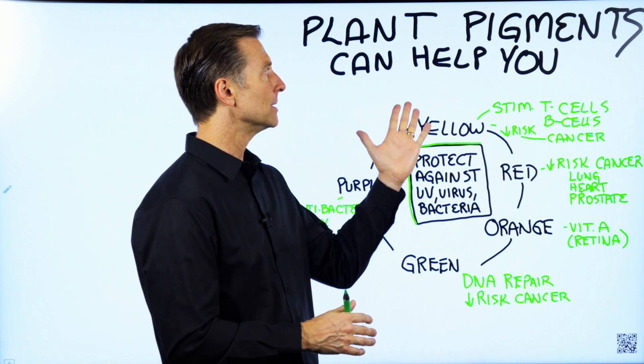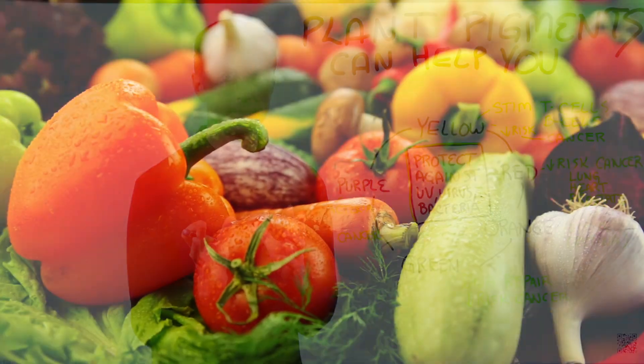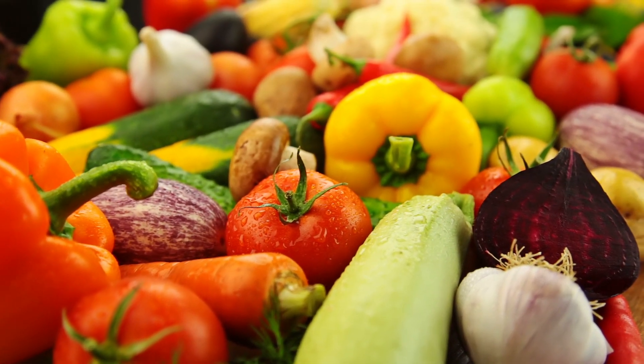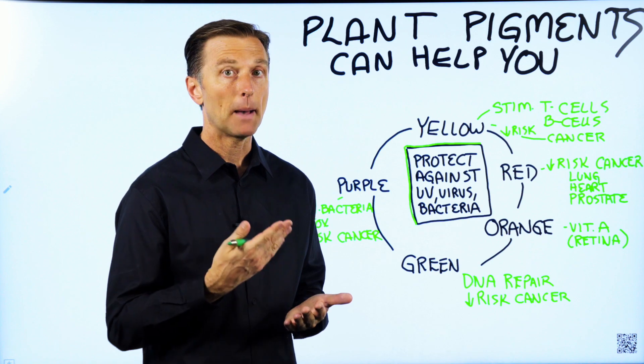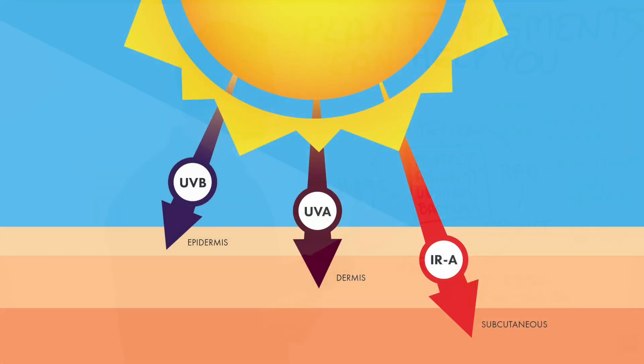I want to talk about plant pigments in general — the things that give different plants their color. You have all these different vegetables that are yellow, red, orange, green, and purple. The plant's purpose of these pigments is to protect them against viruses, bacteria, microorganisms, as well as UV radiation.